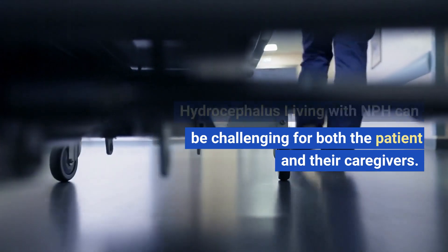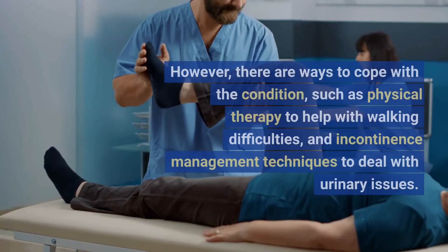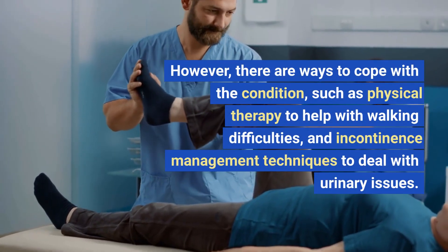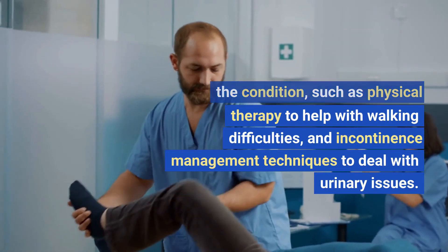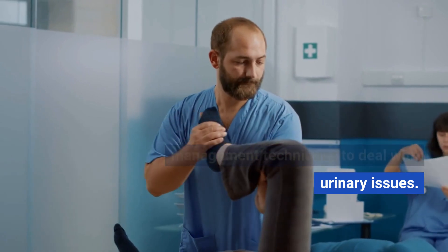Living with NPH can be challenging for both the patient and their caregivers. However, there are ways to cope with the condition, such as physical therapy to help with walking difficulties, and incontinence management techniques to deal with urinary issues.